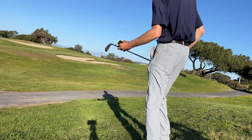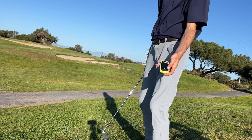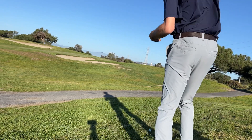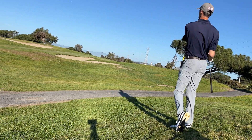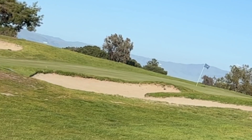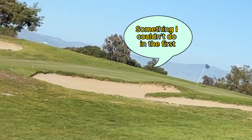Alright guys, hardest hole on the course. Pin all the way in the back — brutal. Two-tiered green. That drive went 328, in case anyone was wondering. They reached the green in regulation though, something they couldn't do in the first nine.